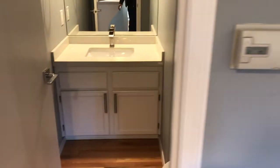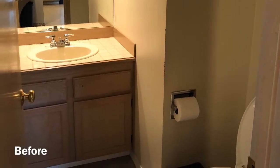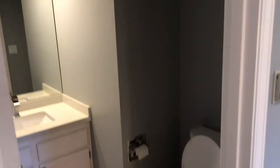We have a half bath. This is what it looks like before, and what it looks like currently — new countertops, refinished cabinets.